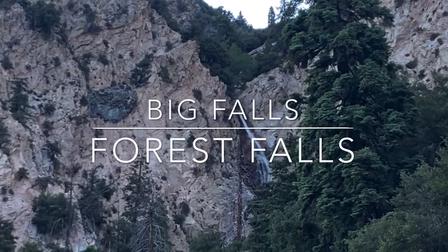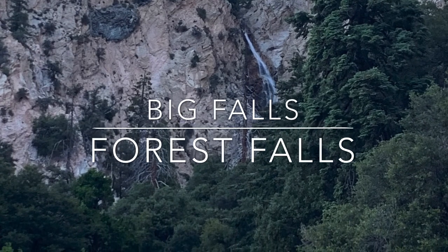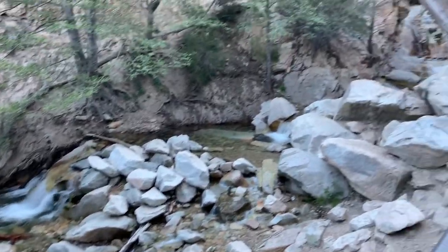Big Falls is located in Forest Falls. It's a 500-foot waterfall and Southern California's tallest year-round waterfall. There's a short 0.7-mile round-trip rocky trail that'll take you to the falls.